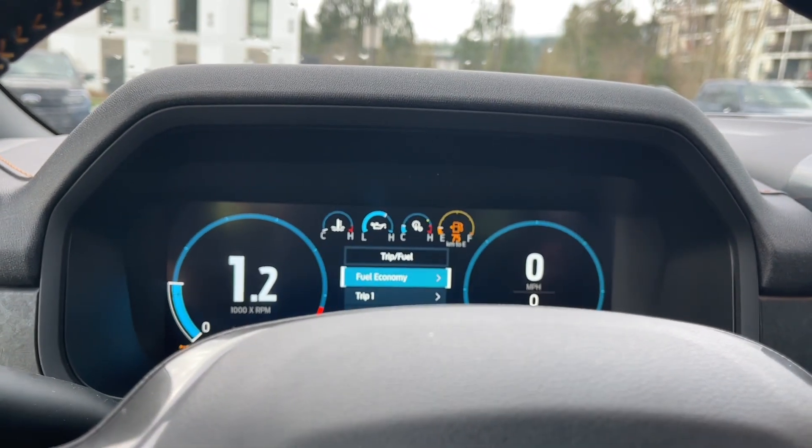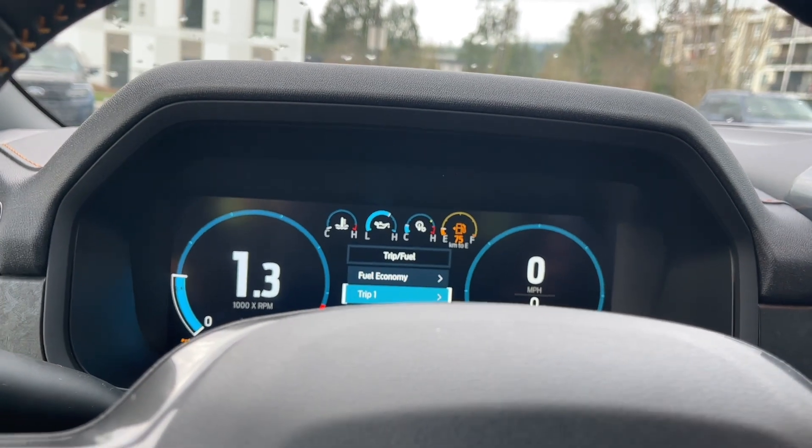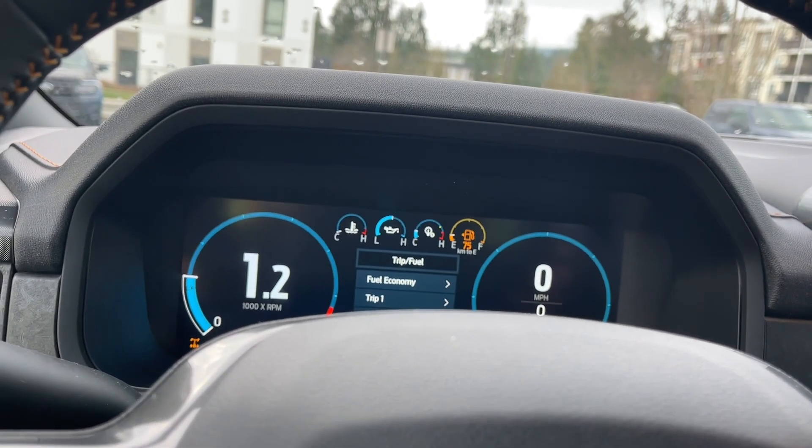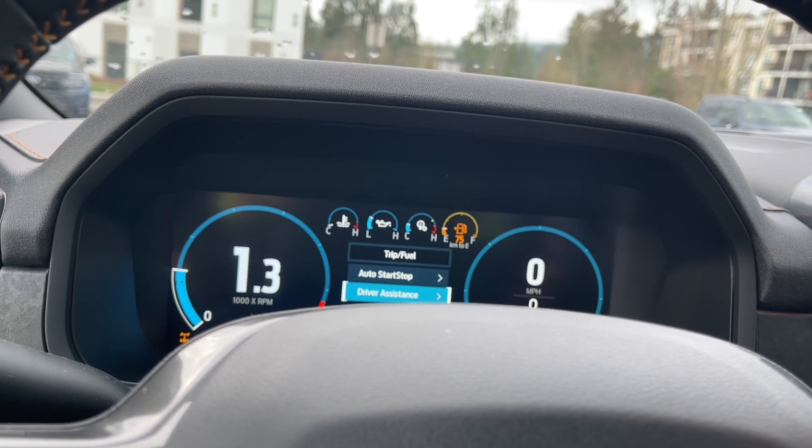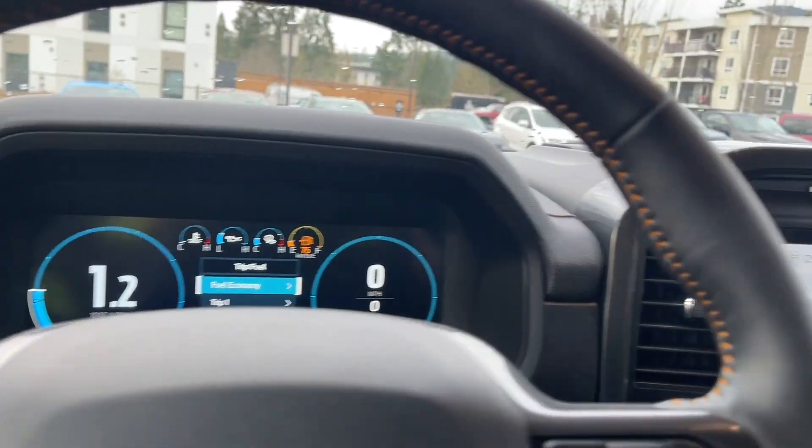In the menu you have fuel economy, trip one, trip two, eco behavior, trip fuel, auto start/stop, and driver assistance — all with sub-menus.